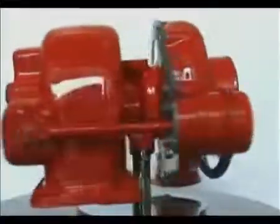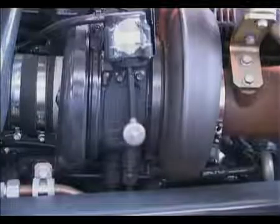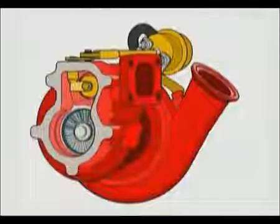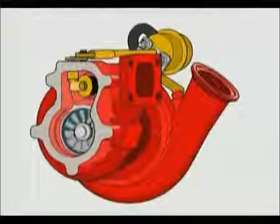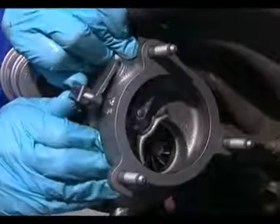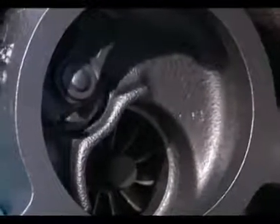A small turbine will give a good response at low engine speeds. However, at higher engine speeds, it can over-speed and over-boost the engine. To prevent this, some turbos are fitted with a waste gate to control boost pressure. As soon as the pressure reaches a preset maximum level, a valve opens, allowing the excess exhaust gas to bypass the turbine wheel and go straight out through the exhaust. In a waste-gated turbo, the turbine wheel can safely be smaller, giving better engine response and yet still maintaining maximum power output.